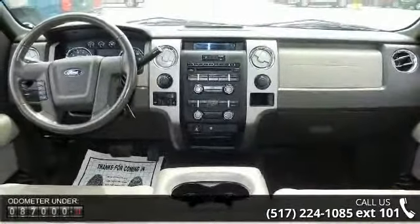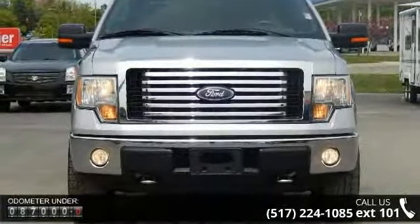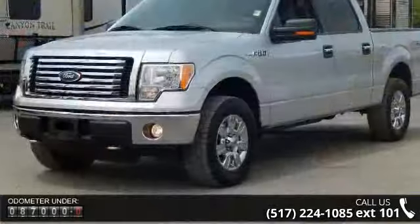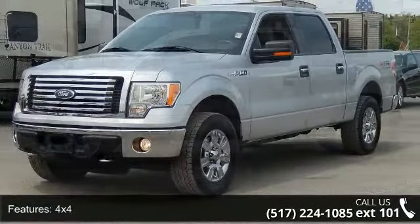This vehicle's top features include 4x4, air conditioning, alloy wheels, automatic headlights, bedliner, CD, chrome wheels, cruise control, driver airbag, and fog lights.